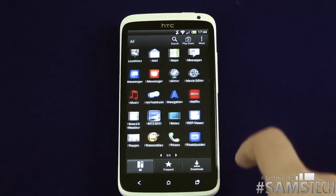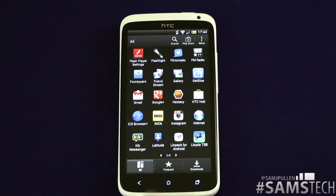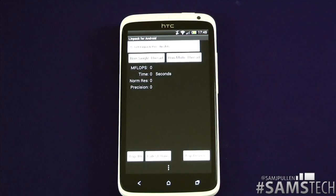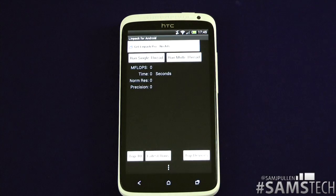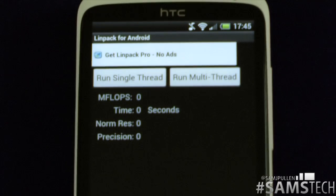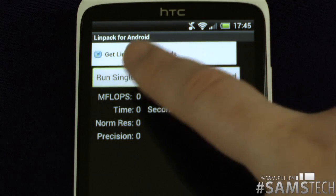So next we're going to jump into Linpack. I'm just going to zoom in a little bit. What we'll do is single thread first, like we've done in all the previous ones, then I'll do the multi-thread. I'll do three runs in each, like I always do.